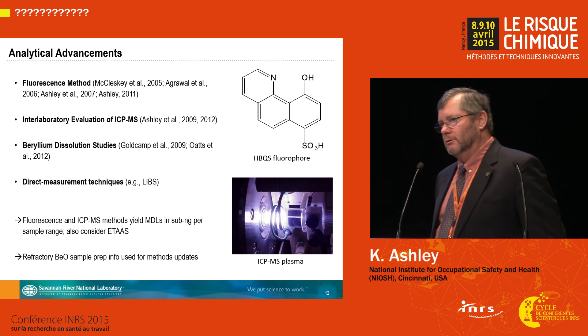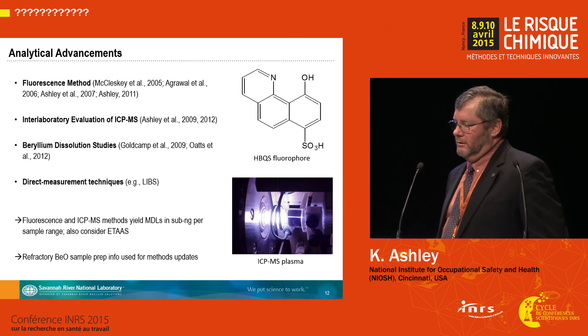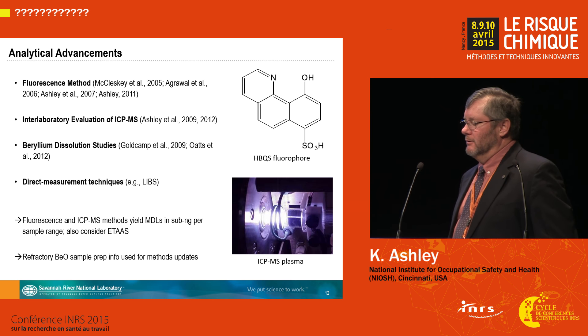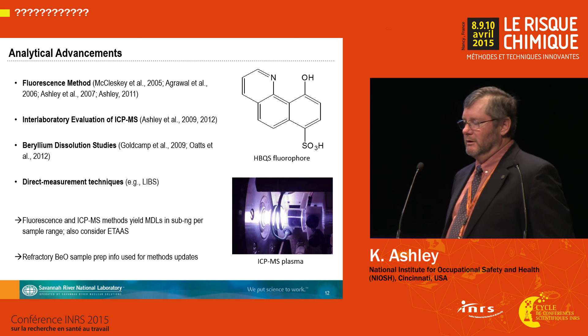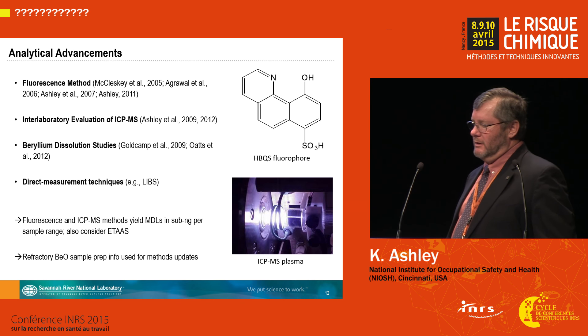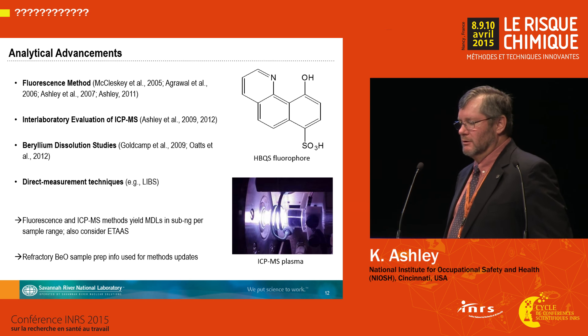One of my colleagues at NIOSH, Dr. Pramod Kulkarni, has been working on a spark breakdown spectroscopy direct reading device that may be able to be adapted to on-site beryllium analysis. The analytical capability is there for measuring beryllium at these lower occupational exposure limits in the form of fluorescence and ICP mass spec methods. Electrothermal atomic absorption spectrometry, or graphite furnace AAS, may also be applicable.